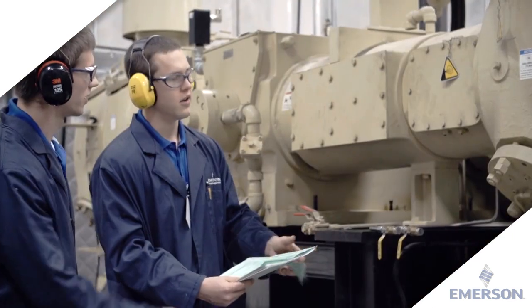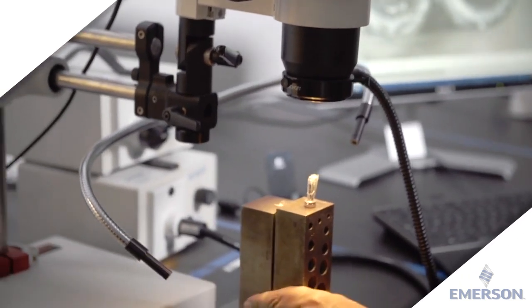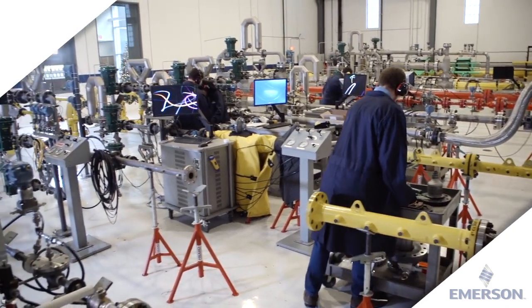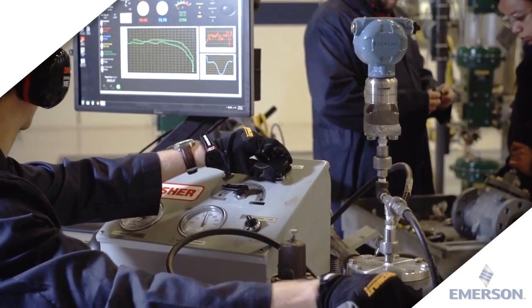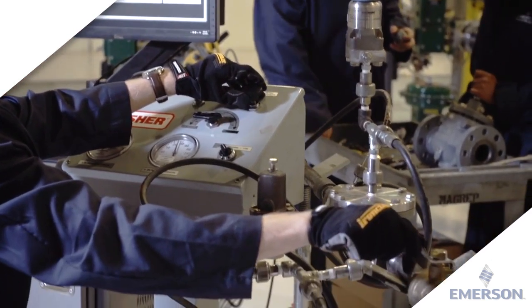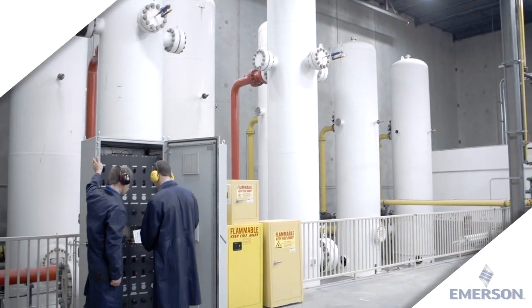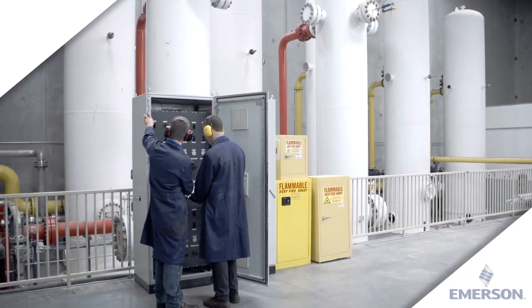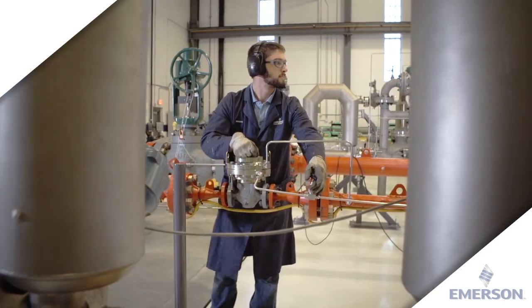Emerson products undergo integrated testing to ensure they will work in the conditions of our customer's application. We ensure safety, reliability, and performance, and we are constantly exploring new ways to meet our customer's process needs of tomorrow. We are committed to helping our customers run more efficient systems with improved production quality, lower operations and maintenance costs, and increased worker safety.